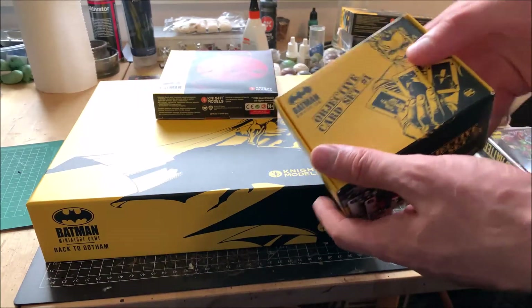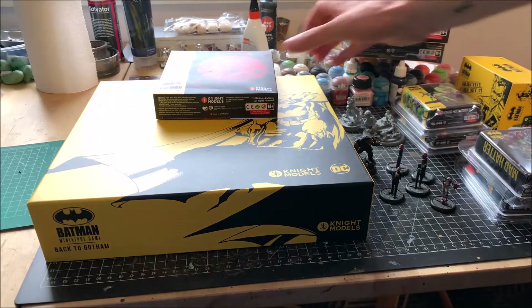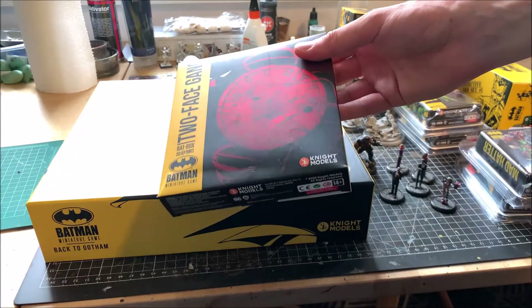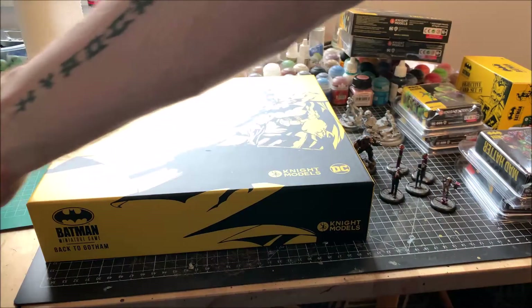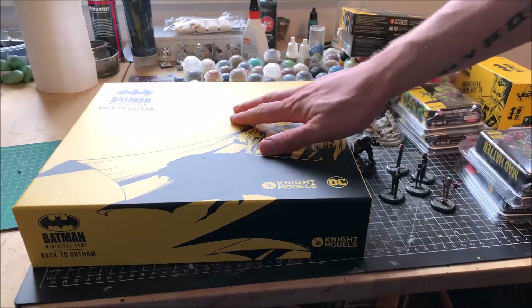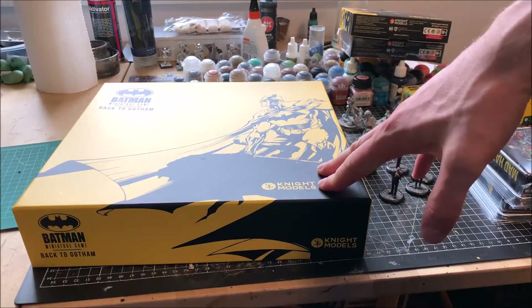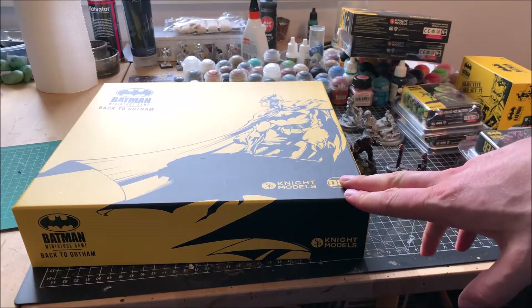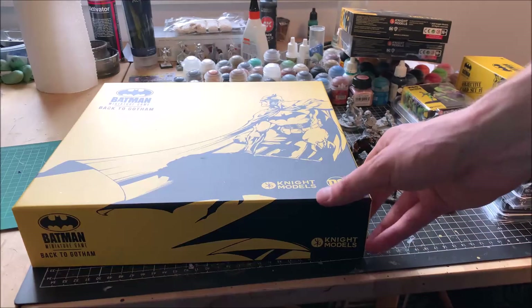Besides some character cards of course, and also the Two-Face gang, so I can finally field the complete Two-Face gang in my games. And last but not least, the new starter box Back to Gotham, to reinforce both my Batman crew and the Joker crew for my wife. The markers and tokens will come in handy too.